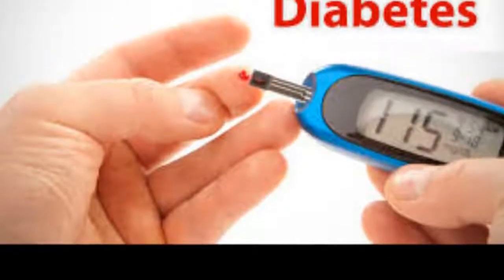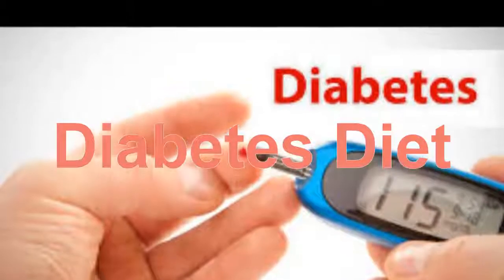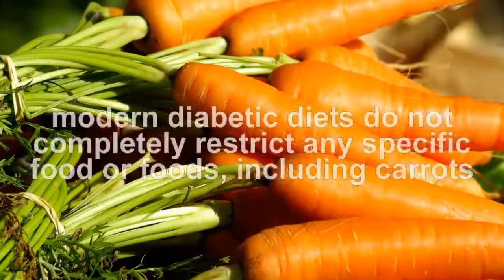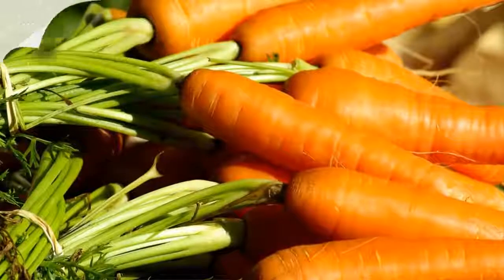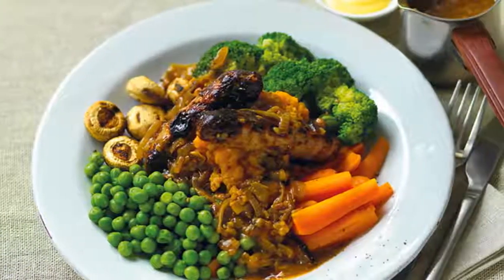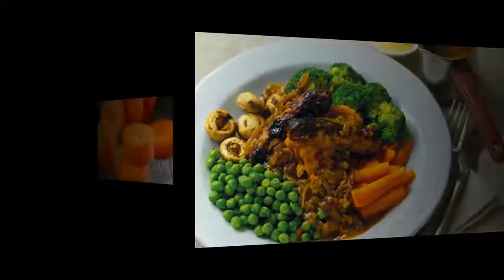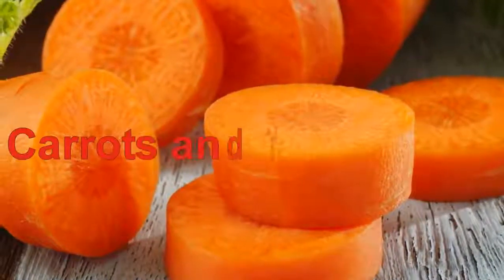If you have diabetes, what you eat can affect your blood sugar levels and how well your diabetes stays under control. While diabetics were once advised to completely avoid sugary or starchy foods, modern diabetic diets do not completely restrict any specific food, including carrots. Diabetics can choose from a variety of food plans including an exchange system, a diet based on the glycemic index, or a carbohydrate counting plan that allows for a specific amount of carbohydrates per meal.